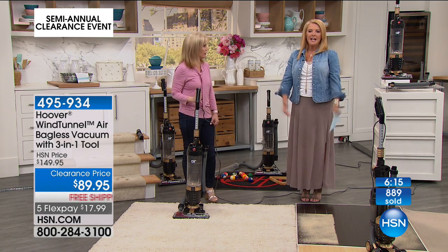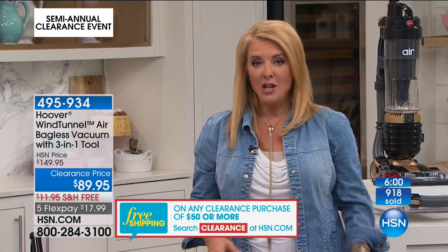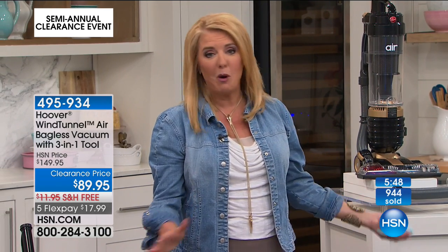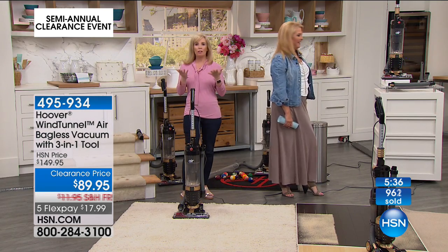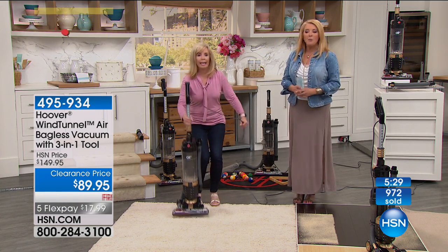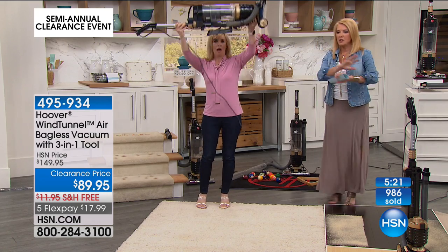Hoover is not an unknown name — they've been around for decades producing some of the best products in the world. Tonight, if you've got a vacuum where you're sticking your foot on the front just to pick up a little popcorn, or you go over a spot five times — treat yourself to this. It's the best looking one we've ever offered from Hoover. It's called their special edition with metallics, exclusive to HSN. It's on clearance not because no one loves it, but because we have a few left we're clearing out as Hoover works on new items.